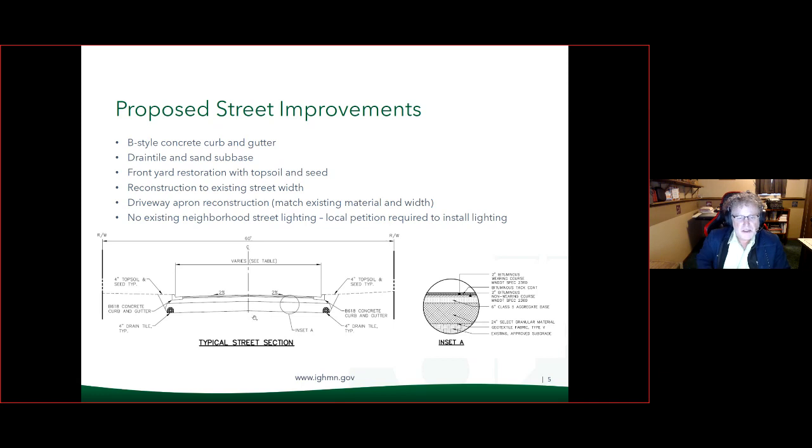There are no existing street lights within the neighborhood. That would require a local petition if residents felt they would like to add street lighting, which comes with additional upfront costs and utility costs on the utility bill. Until that's requested, we can go over that at that time.